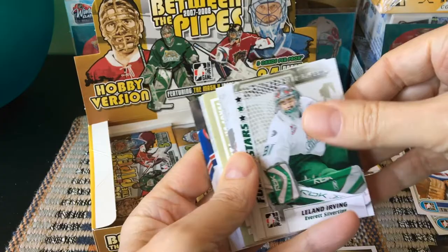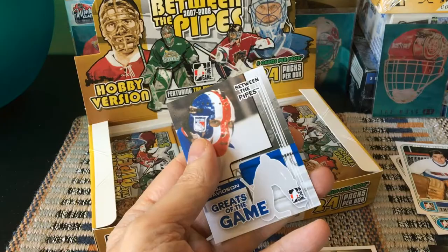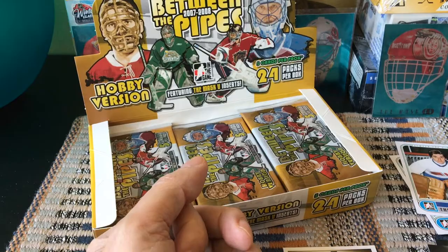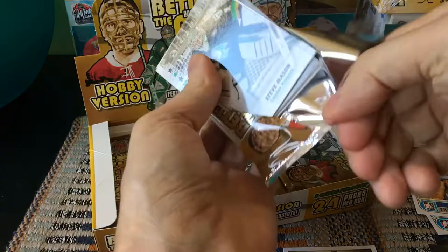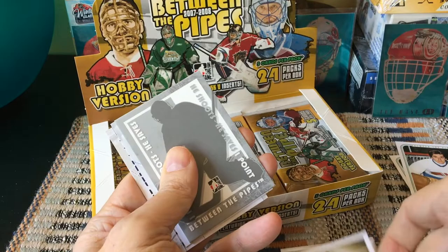Continuing on: Leland Irving, Tyler Lyman, another redemption to discard, and a John Davidson Greats of the Game — back when he was with the Rangers. Love those Greats of the Game cards — really cool looking. Also Steve Mason and Thomas Vokoun, who had a .917 save percentage in his career, drafted by the Habs.